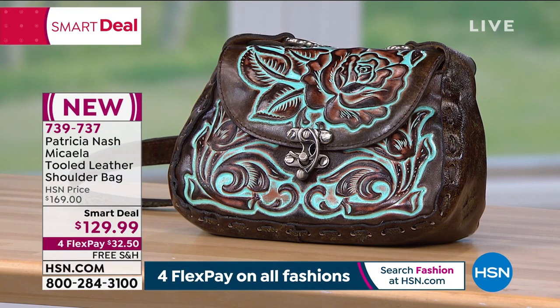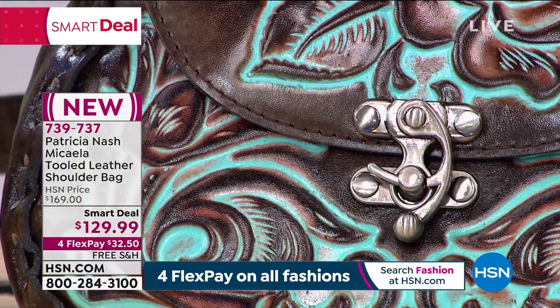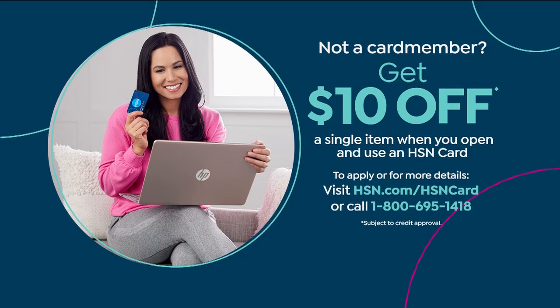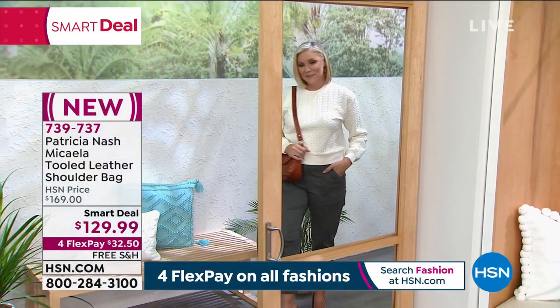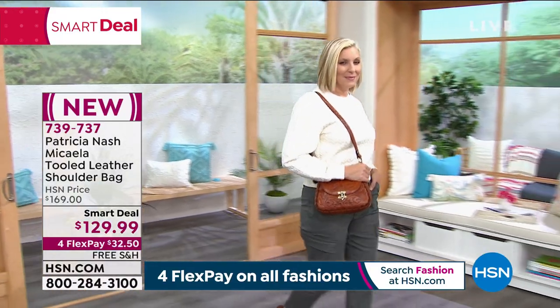It is so affordable at $32.50 to get home on flex pay. Or if you have an HSN card, get that extra flex payment — five months to pay it off with no interest and no fee, and we ship with the first flex payment. If you don't have an HSN card, you get $10 off a single item purchase when you open and use one. Go to hsn.com or call 1-800-695-1418.